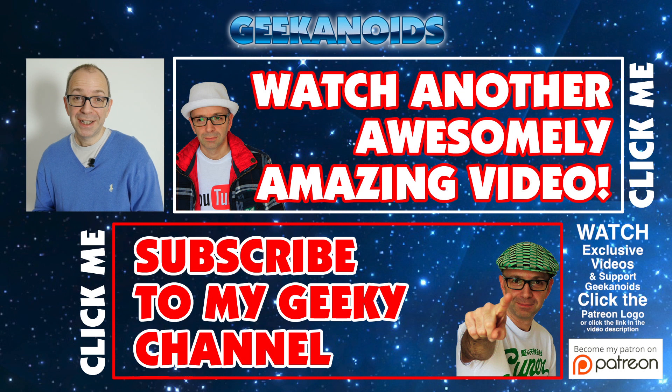Thank you very much for sticking with me to the end. If you enjoyed it, hit the like button and let me know what smartphone you have — Windows Phone, iOS, or Android — and why you chose it. Thanks for watching; click the annotation on screen to see another video, or subscribe to the Geekanoids channel. See you all next time!